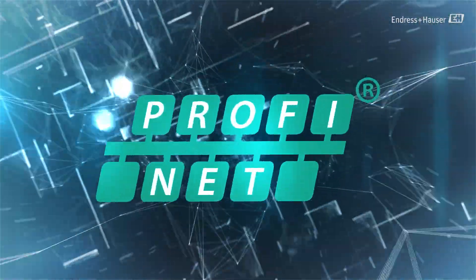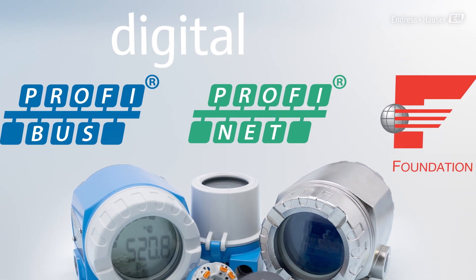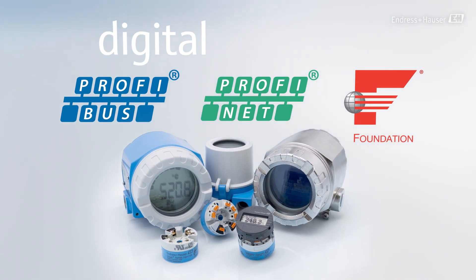PROFIBUS, PROFINET, and Foundation Fieldbus, however, offer the possibility to transfer the measured value plus additional information purely digitally.